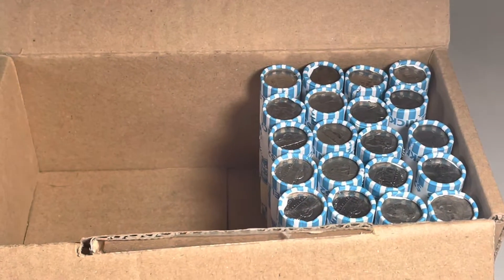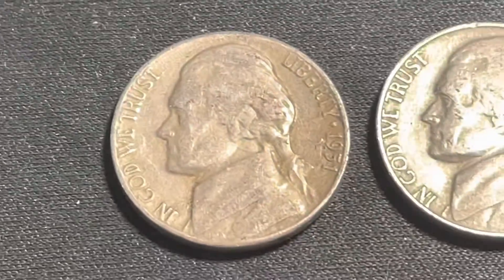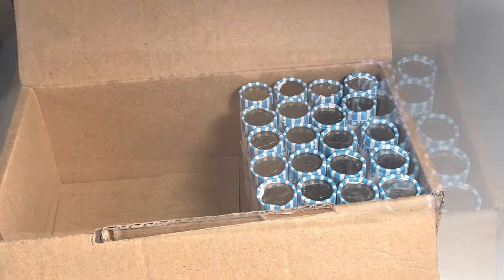30 rolls down in this box, 80 total so far. We're going to add to the finds a 1941 Philadelphia, a 1951 Denver, and a 1956 Denver. We'll get them added to the top, get back to the hunt, and come back after 10 more rolls.